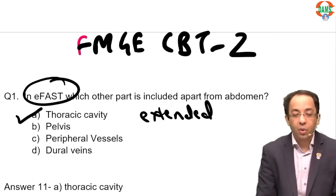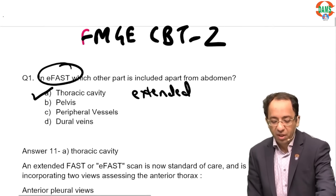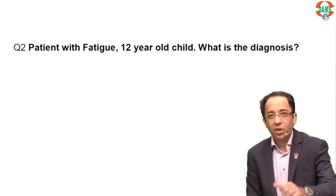The answer for E-FAST is thoracic abnormality — the thoracic cavity. Extended FAST; the answer is thorax.